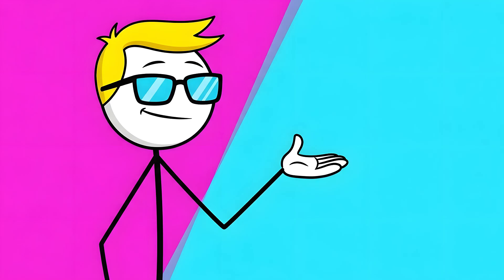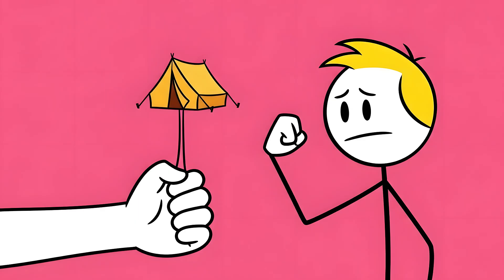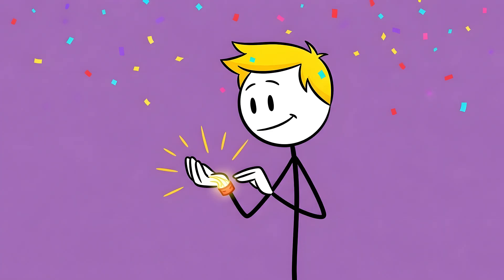Put your arm out, palm up. Now touch your pinky to your thumb and flex your wrist just a little bit. See that tendon that just popped up in the middle of your wrist, like a little tent pole. Congratulations, you have a palmaris longus muscle.